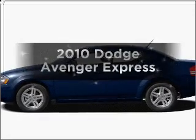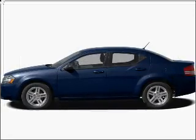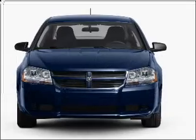Get noticed in this 2010 Dodge Avenger. If you're looking for a first-rate auto, this one could be yours today.